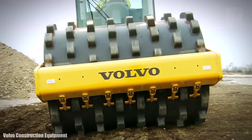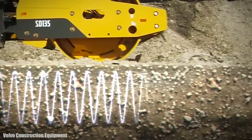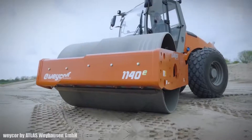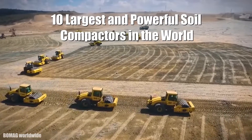Amazing heavy machines equipped with different types of vibratory rollers, which work by adjusting their frequency and amplitude of vibration to compact soils composed of gravel, sand, or rock in large construction projects. These are the 10 largest and most powerful soil compactors in the world.